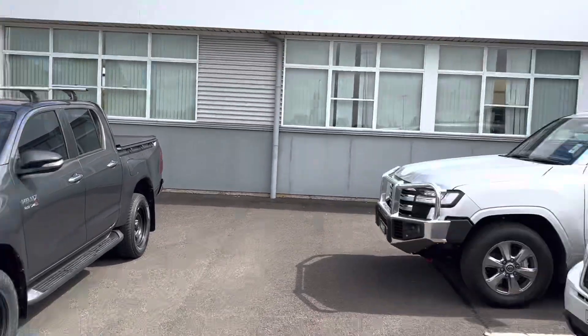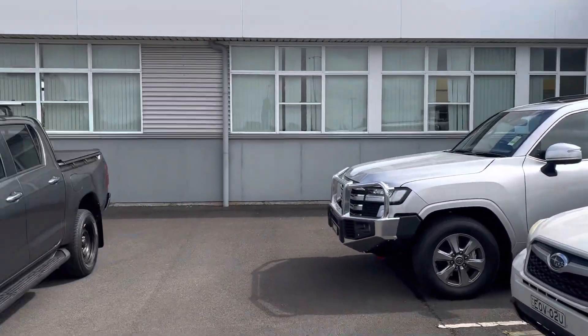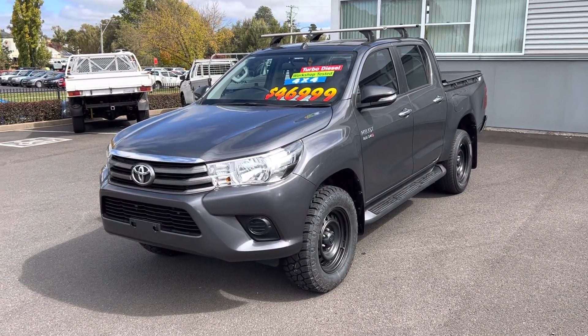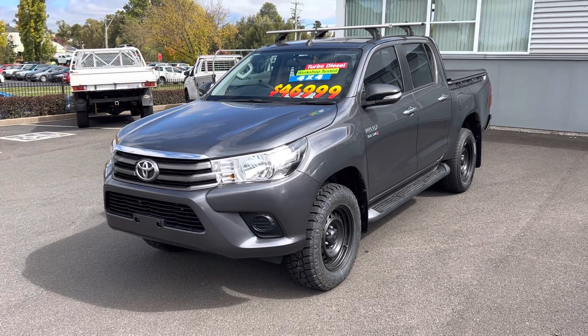G'day, my name is Darby and I work here at New England Toyota in Armidale. We're a rural dealership that has been dealing successfully with our guests for the past 15 years. Welcome to our walk-around video.